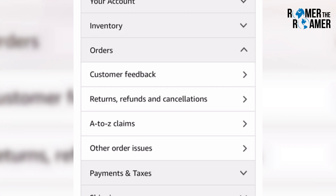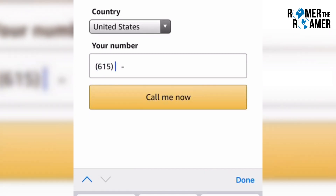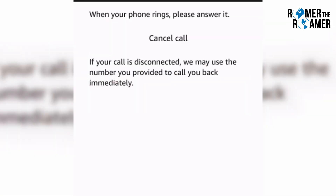I usually just click on Orders, Order Issues, regardless of what my issue is. Then you just enter your phone number, click the Call Me Now button, and within a couple seconds an automated number is going to call you. They'll put you on hold still, but that's the easiest way to get into contact with Amazon Seller Support. Good luck guys.